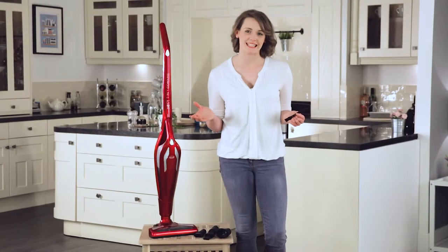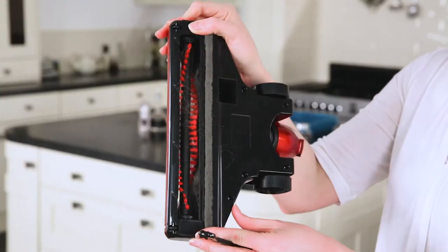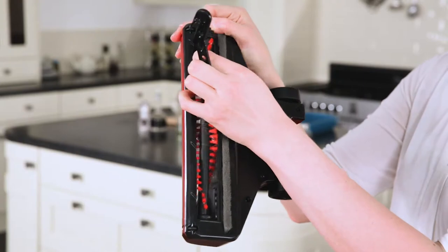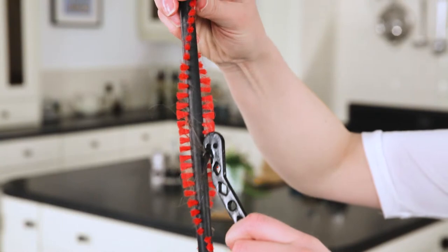The floor head brush can be very easily cleaned with the specially designed brush cleaning tool. Just slide the catch back, pull out the brush and glide the tool through the tangled fibres and hair to remove the excess debris.